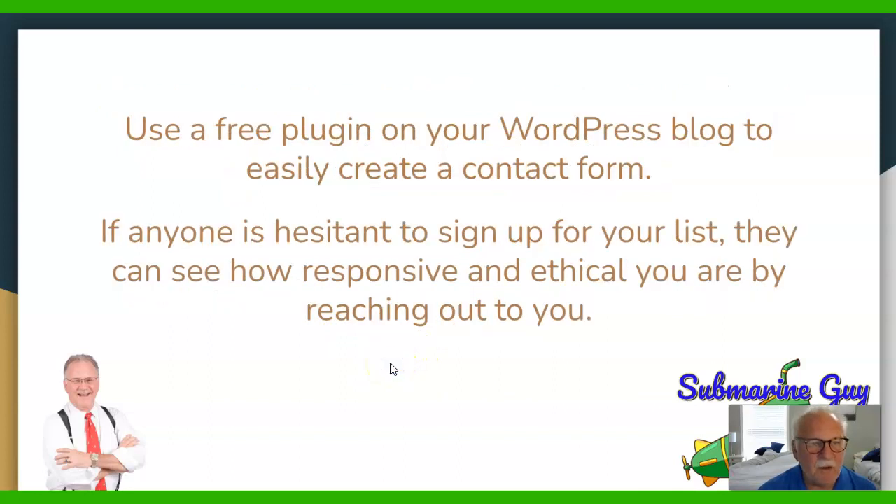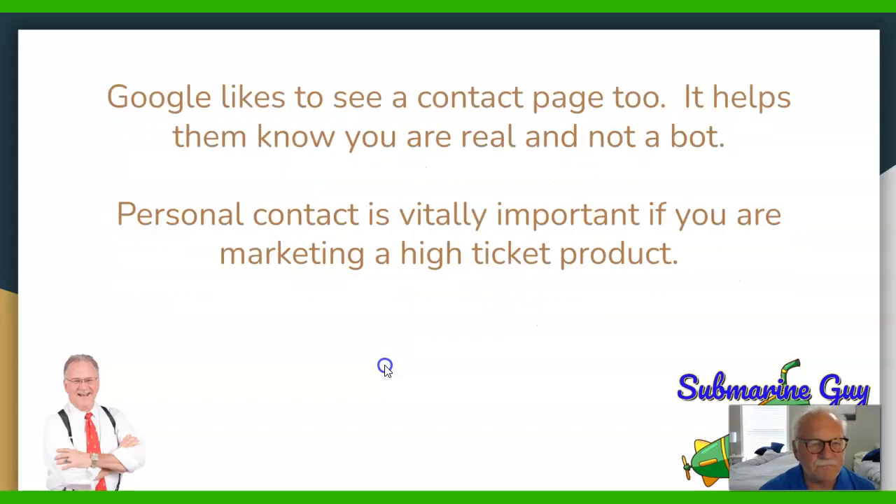You can use a free plugin on your WordPress blog to easily create a contact form. If anyone is hesitant to sign up for your list, they can see how responsive and ethical you are by reaching out via that contact form. Google likes to see a contact page too — it helps them know you are real and not a bot.